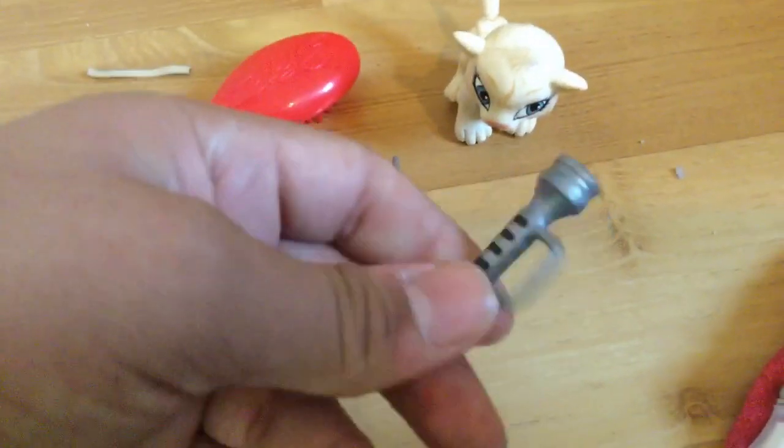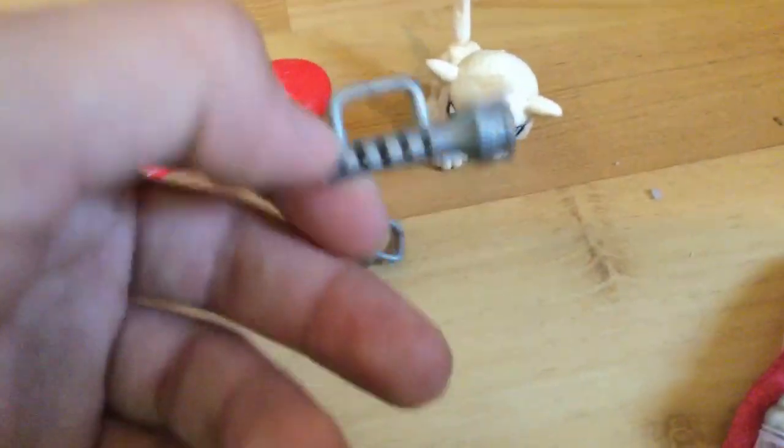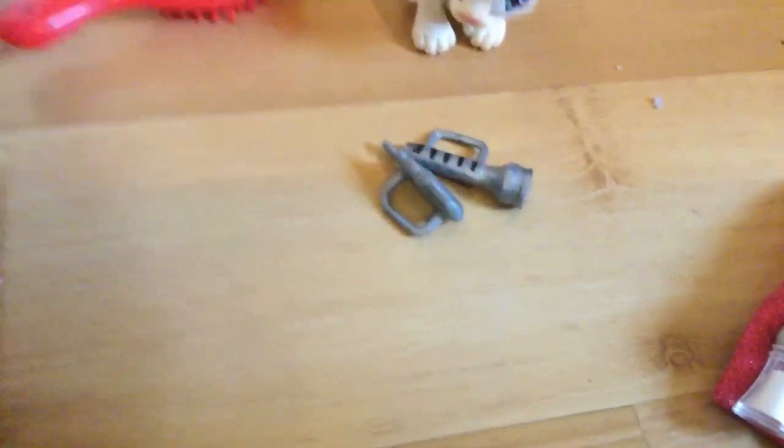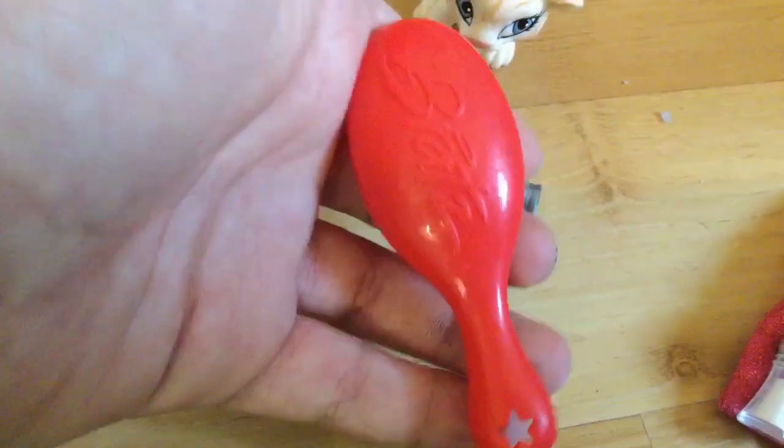The next thing we have is a flashlight, which is good for when you're going out into the safari or whatever. And we also have a walkie-talkie, for talking to her friends. We also have this red Bratz hairbrush, which I really like — this is new and I like it.